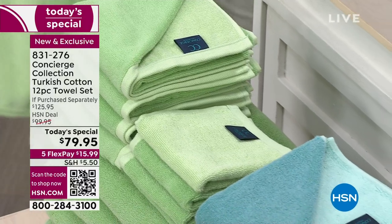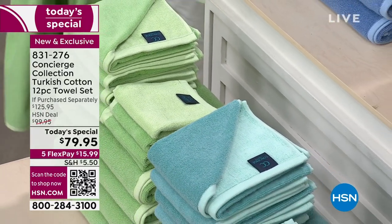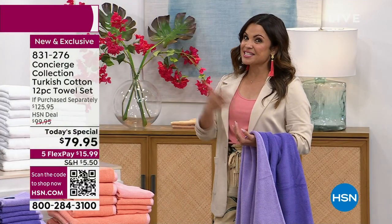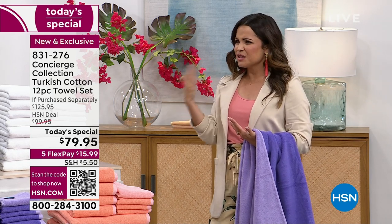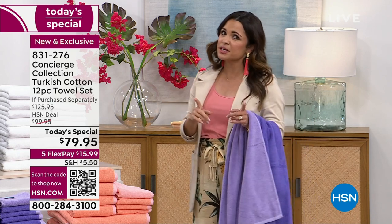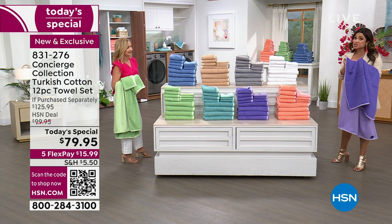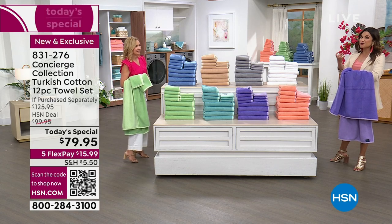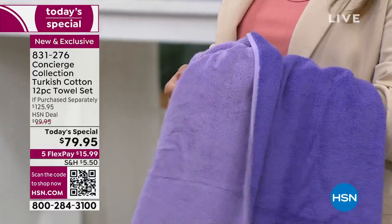Maybe you'd spend this much or more on a pair of jeans or a dress you wear every now and then — but think about the most intimate linen you own, touching your body every single day. Treat yourself. It makes a big difference when you grab that towel and it's super soft and luxurious — you suddenly feel like you're on vacation at a five-star resort. Turkish cotton is incredibly thirsty.